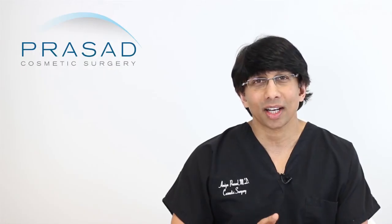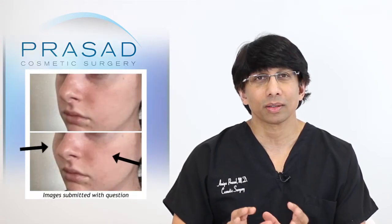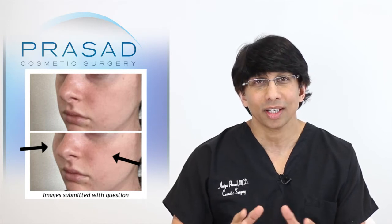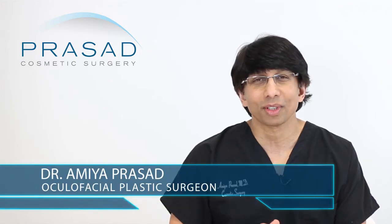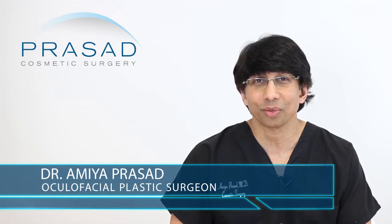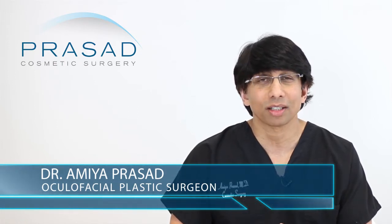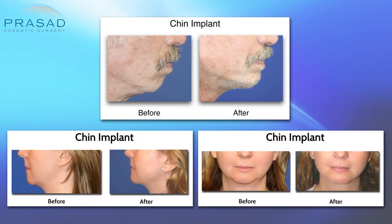Certainly, I think your desired outcome is very well defined through the editing program you used, and I can share with you how I discuss this type of question with my patients. I am a board-certified cosmetic surgeon and fellowship-trained oculofacial plastic and reconstructive surgeon. I have been in practice in Manhattan and Long Island for over 20 years and have performed a lot of facial implant procedures, with cheek implants being one of the most common.